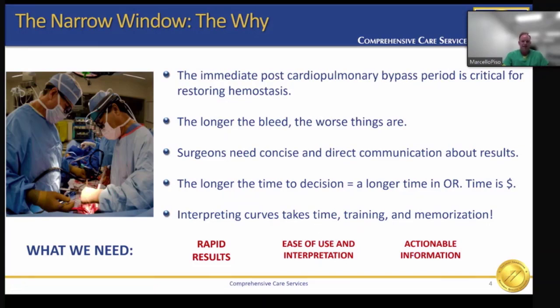The perfusion team can play an integral part in the decision-making process by providing concise and direct communication to the surgeon about the results. This is critical in that the longer it takes for a decision to administer product, the longer it takes to acquire those products and ultimately increases the overall OR time. We all know that time is money. Do we have time for a test that won't provide timely results or requires extensive training and memorization to interpret the results and then provide the surgeon with the information so they can make the decision?